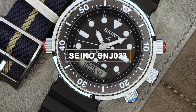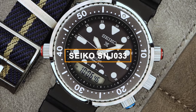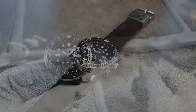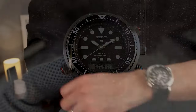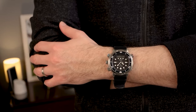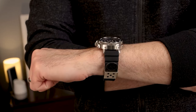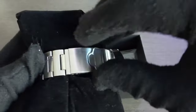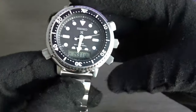Up next, the Seiko SNJ033 — a 2022 reinterpretation of the iconic Arnie watch, blending the Arnie and Citizen Aqualand styles in a sleek diving format. It enhances the original with advanced diving features: a diving log, depth meter, sudden descent alarm, and water temperature gauge for safety and precision. The SNJ033 stands out with its durable metal shroud replacing the original plastic one, elevating its feel and durability. There's even a metal bracelet option for those who prefer it.